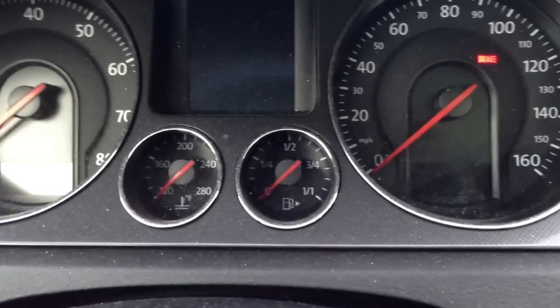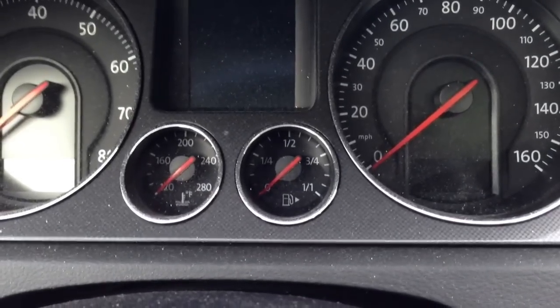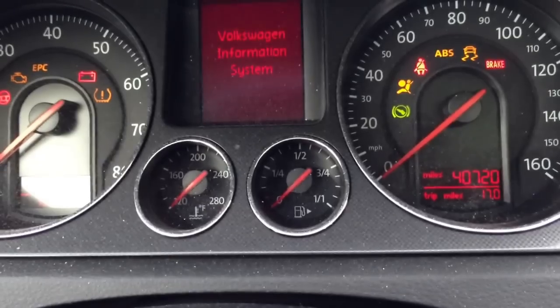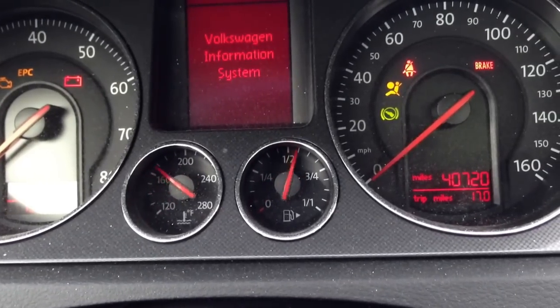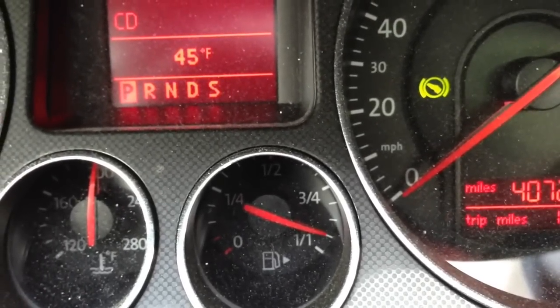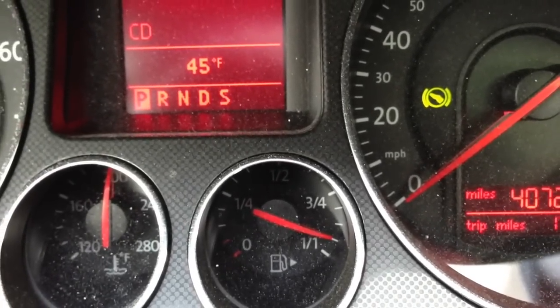I filled her up yesterday with 93 — I always give her 93 even though she'll take 91. Completely filled her up. You can see 17 trip miles. And even when you're leaving the gas station, you never get a full reading ever. Never get a full reading. That's so frustrating.